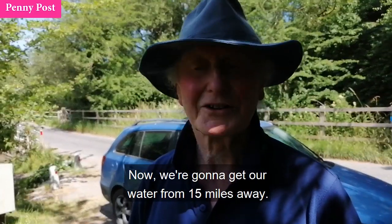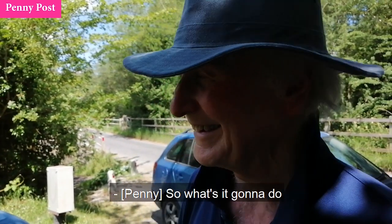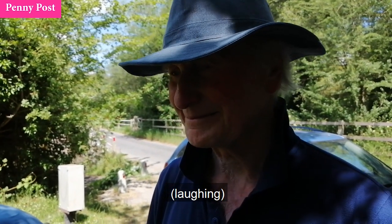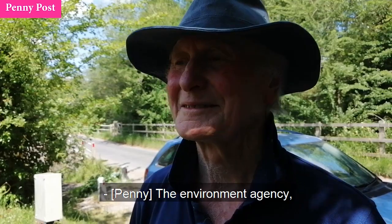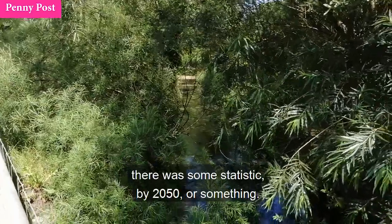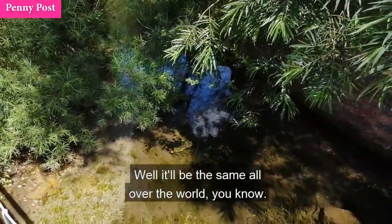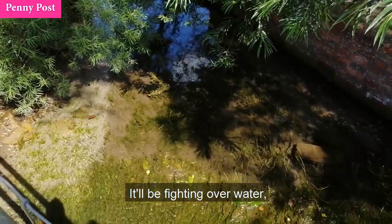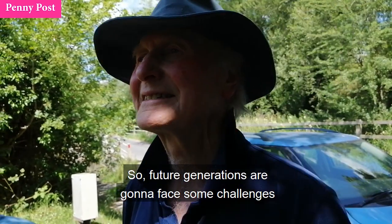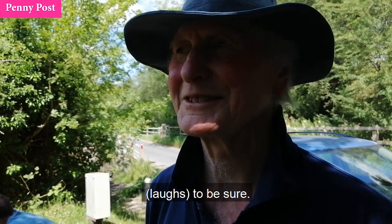It's a curious irony that people first came to live here because of the water, and now we're going to get our water from 15 miles away. The Environment Agency recently said that our water is going to run out by 2050 or something. It'll be the same all over the world — fighting over water rather than oil. Perhaps the oil will have run out by then. So future generations are going to face some challenges, to be sure.